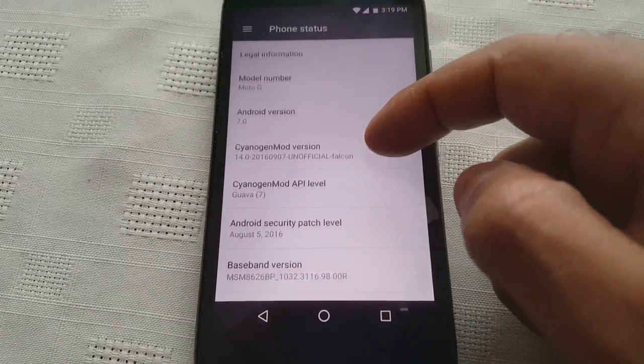Everything's working except the video camcorder. So if you really want to install this onto your first gen Moto G, you can. I highly recommend it if you're not bothered about the video camcorder not working. Everything else works - you can use it as a daily driver. I'll leave a link in the description down below. You will need to unlock your bootloader, you will need root access and TWRP recovery in order to install it. 18,735 - so there's a slight improvement when compared to Android 5.1 Lollipop.